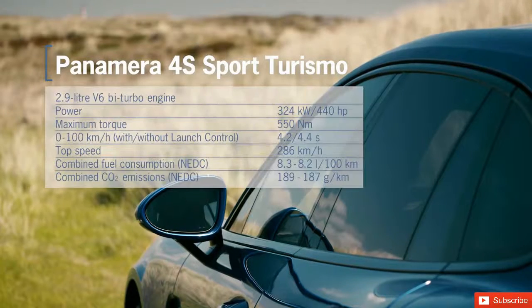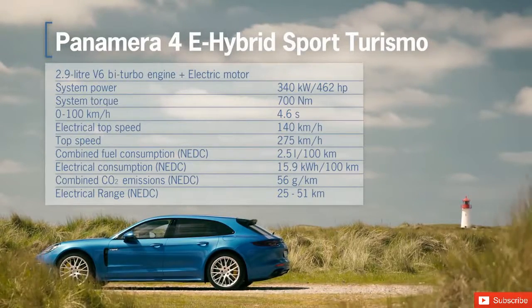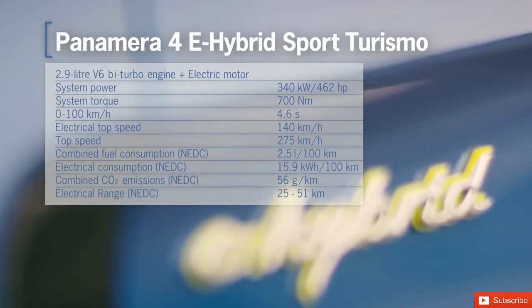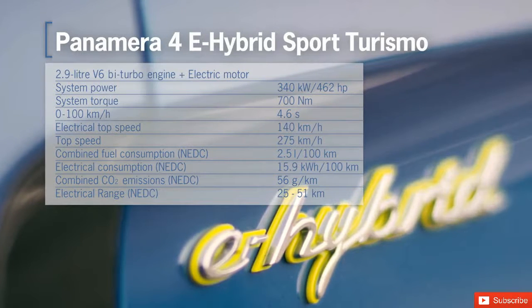The V6 twin-turbo petrol engine of the Panamera 4S Sport Turismo produces 440 horsepower and 550 newton meters. Right from the start, a new performance-oriented plug-in hybrid drive by Porsche will be available, with a power of 462 horsepower and a torque of 700 newton meters. The Panamera 4E Hybrid Sport Turismo can travel more than 50 kilometers on electrical power only.